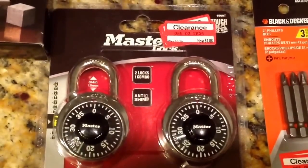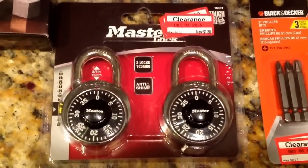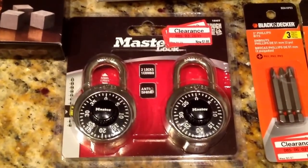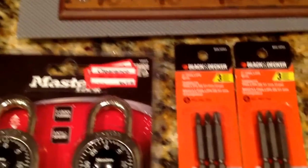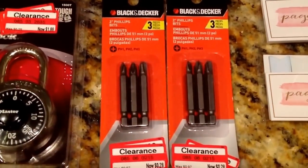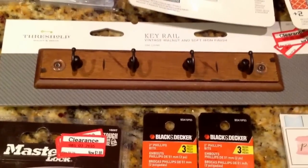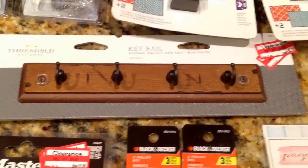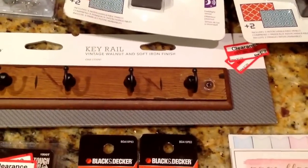I also picked up a two-pack of Master Locks — kids in middle school and high school use lockers, so I went ahead and got those. I paid $1.88 for the two-pack, 70% off from $6.29. Then I found two packs of Black & Decker drill bits for $0.28 each at 70% off. And I picked up this cute key rail to hang keys by the front door — also 70% off, $7.29 originally, I paid $2.18.